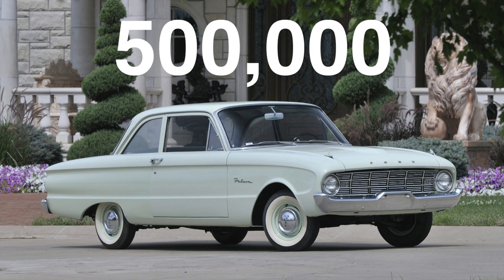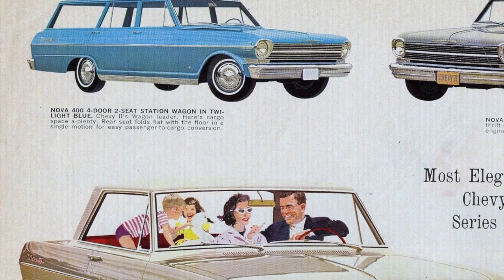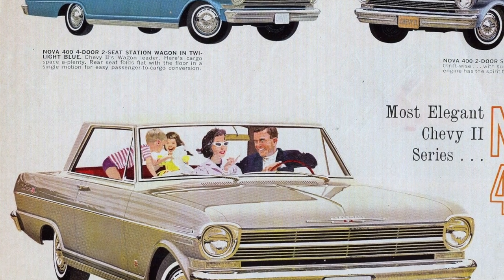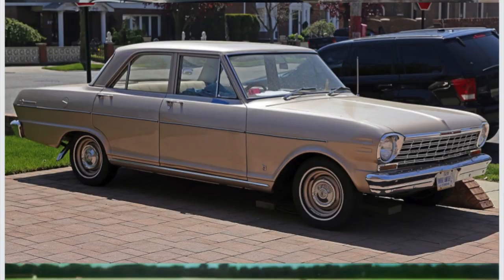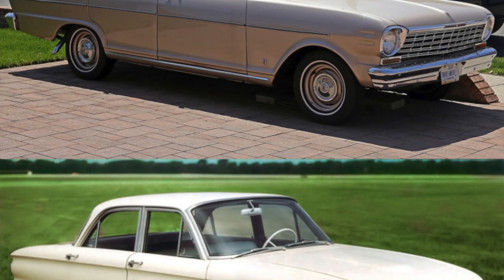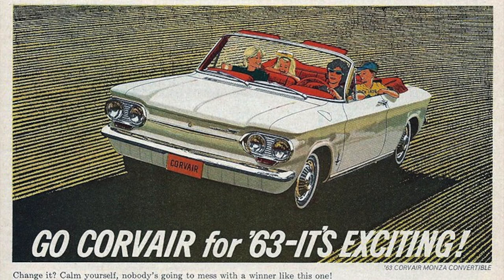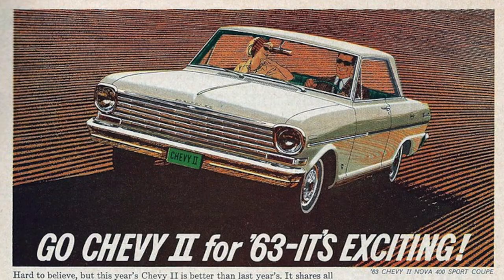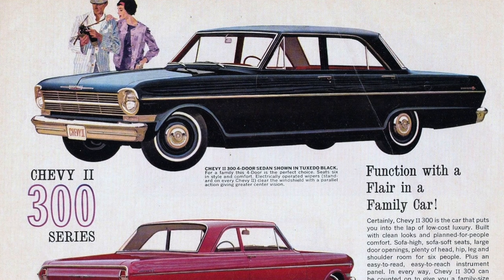This got GM scrambling to come up with a more conventional small car to compete with the Falcon. The answer was the Chevy II. It was developed in an 18-month period and borrowed heavily from the Falcon's design — there was a difference of only half an inch between their wheelbases, and both cars had the same basic look. After the Corvair, GM was not taking any chances with the Nova's design. There was nothing groundbreaking about it, but the design worked, and the Nova would be a hit for almost two decades.